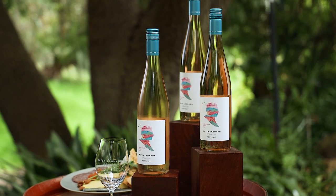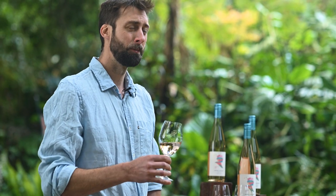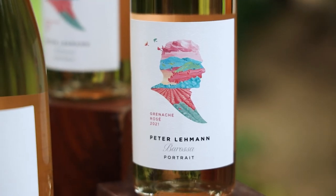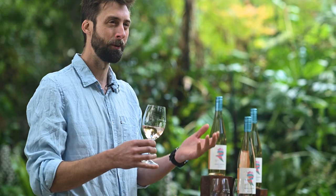The Peter Lehmann Portrait Rosé is sourced from premium parcels of Barossa Grenache, and for us in the winemaking team it's all about freshness. We're getting it into the bottle as soon as possible so that it can be enjoyed straight away.